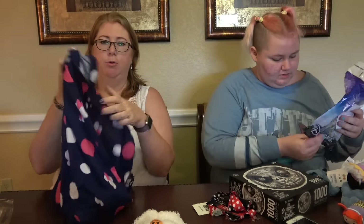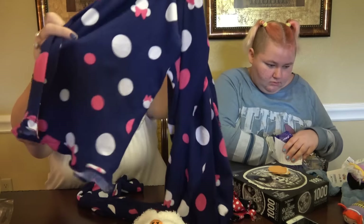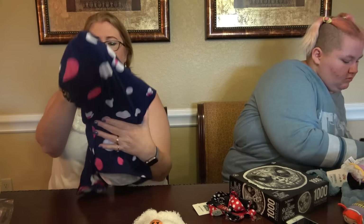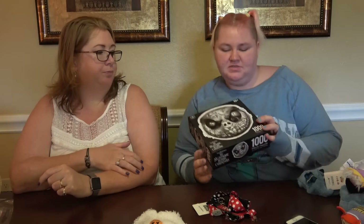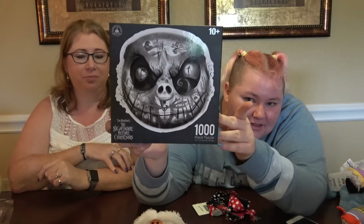I'll show you my pyjama bottoms — I wanted to get the top but they didn't have it in my size, so I just got the bottoms. They're so comfortable — little Minnie Mouse heads on them with a ruffled end. I've got a plain blue or grey pyjama top that will go with them. I also got a Nightmare Before Christmas thousand-piece puzzle — it's really cute but it's challenging because it's all black and white.